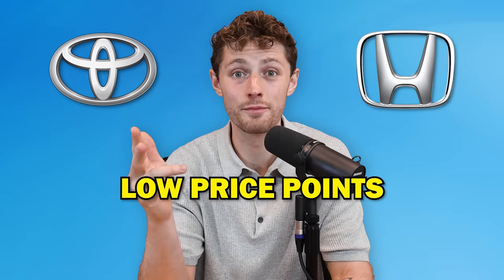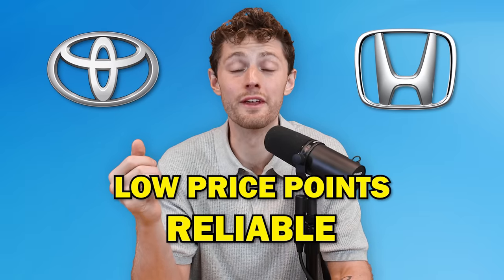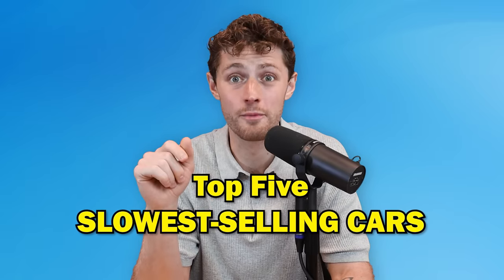So the themes there: Toyota, Honda, low price points, and reliability — those are your fastest selling vehicles, the ones that are the most difficult to negotiate on. Then, the opposite end of the spectrum — these are the slowest selling cars, trucks, and SUVs in the United States of America right now.